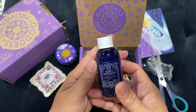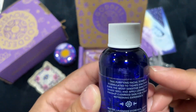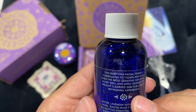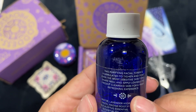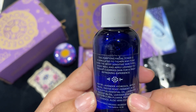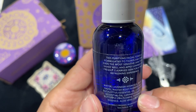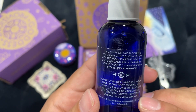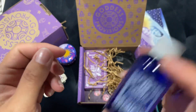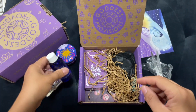Up next we have some Cheeky Botanica Cruz Azul Brightening Toner. It's all organic, made in California. I like all the ingredients — I understand all the ingredients. That is really nice.